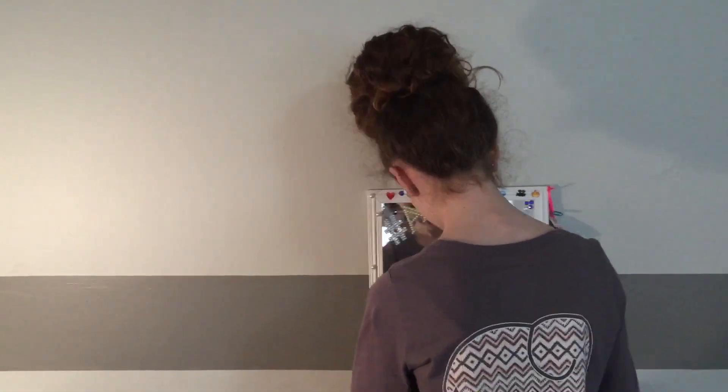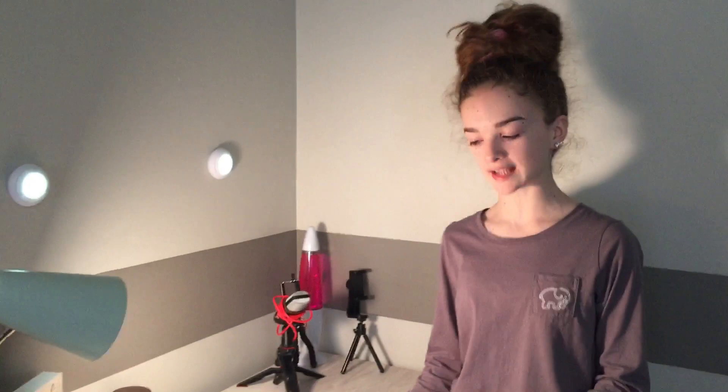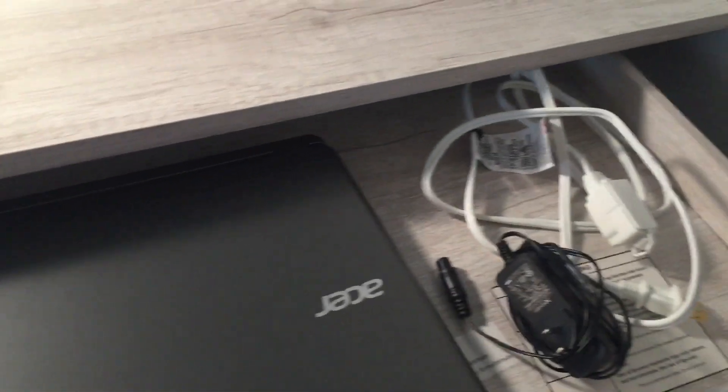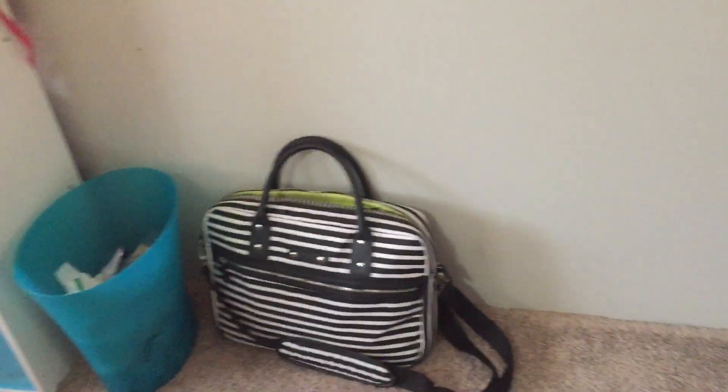The next thing is my desk, which you guys have seen before. This has my little recording stuff, my computer, and this is where I do all my homework. I also have these lights that change colors, which I'll be showing you in a little bit. By the way, if you didn't know, my brother Jay is filming — that's why I kept saying Jay. I have my little binder for school right here so it's not in the way.